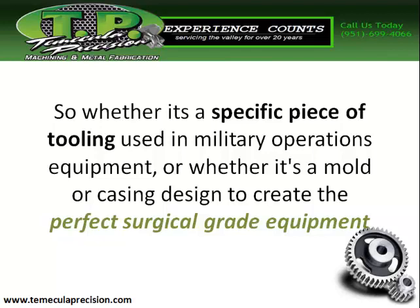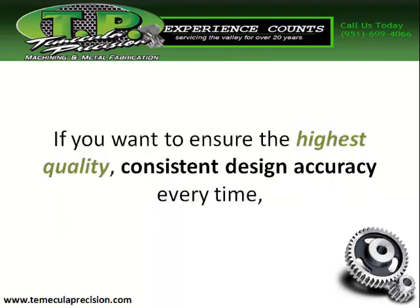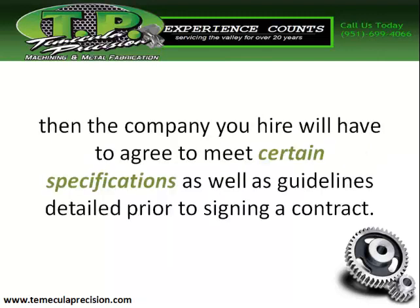Whether it's a specific piece of tooling used in military operations equipment, or a mold or casing design to create the perfect surgical-grade equipment and tools for a medical workplace, or CNC machining for aerospace parts — the right company needs to be hired to do the work. If you want to ensure the highest quality and consistent design accuracy every time, then the company you hire will have to agree to meet certain specifications and guidelines detailed prior to signing that contract.